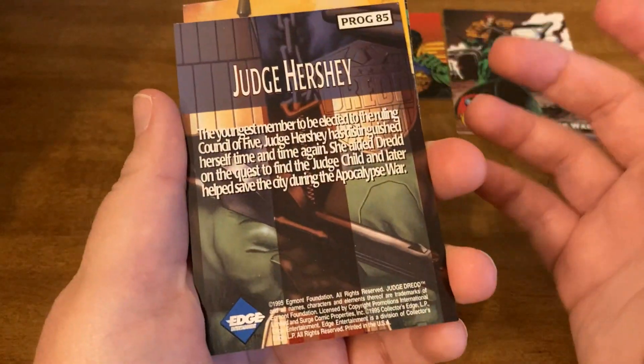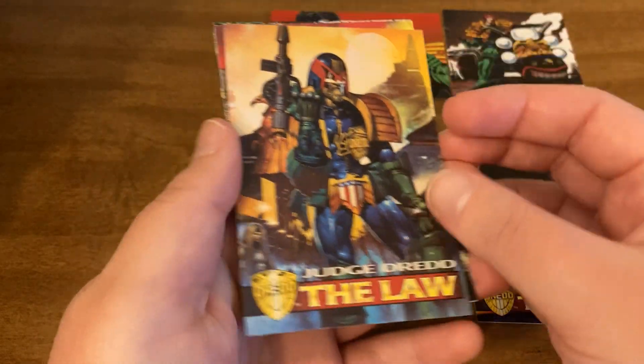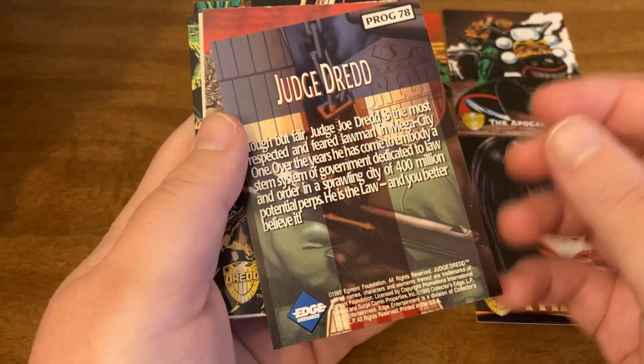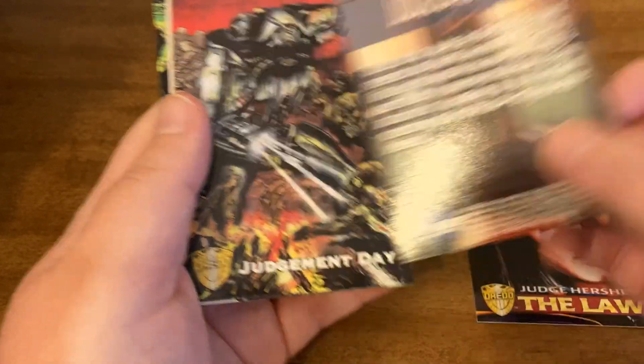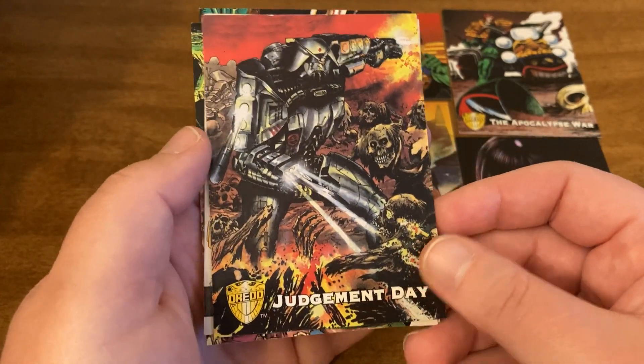Unfortunately, I can't tell you much about them because I don't know. Feel free to pause and read. You can leave me some comments in the comment section below if you think I should look into Judge Dredd.